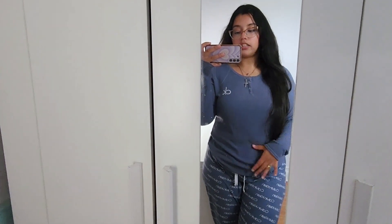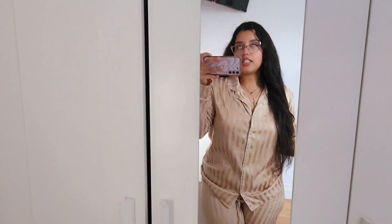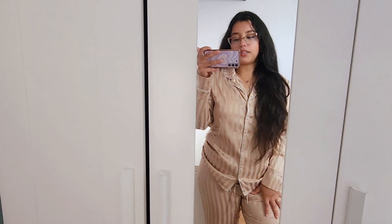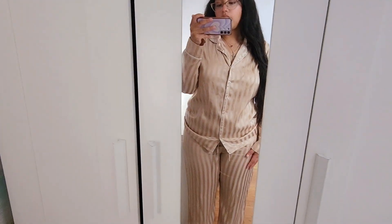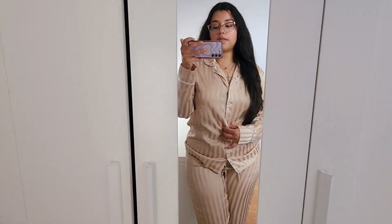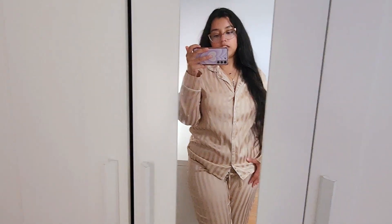I love PJ tops that have three buttons in the middle — not just for PJs but tops in general, it just adds to the style. This next PJ set is a champagne color in a satin material. I really love satin PJs because they make me feel so luxurious when I sleep and super refreshing — they even help me wake up earlier feeling really fresh. I got this set from Marshall's when I was shopping for my Hawaii trip. It's a size medium.